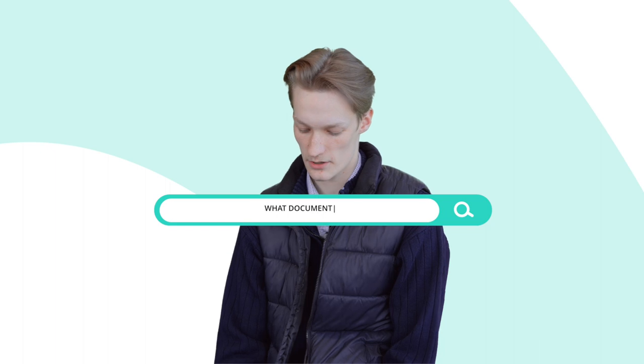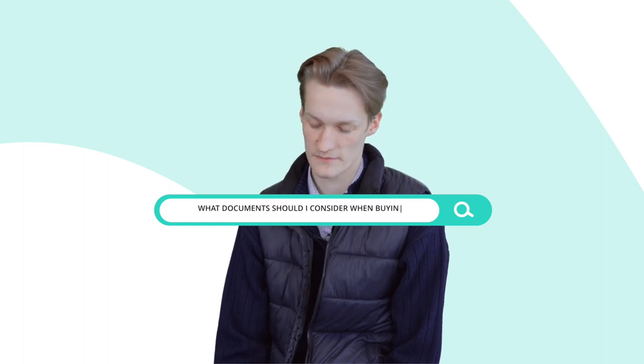What documents should I consider when thinking about buying a used vehicle? Always refer to Carfax. Carfax has all of the information on the accidents on the vehicle as well as previous service records and the possibility of recalls or stolen vehicle.